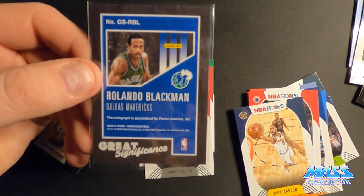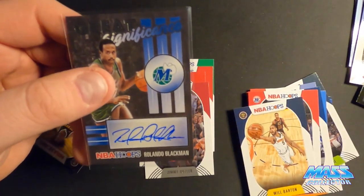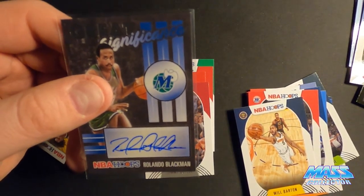Rolando Blackman — man, that's an old 80s name. I think I got his 88 Fleer.